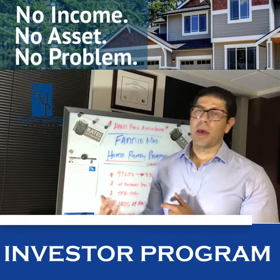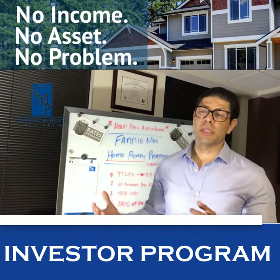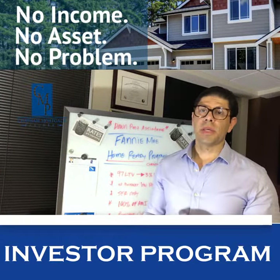It's definitely faster to close with. For agents with clients who want to know more and are afraid it's going to take 60 days — with this program we can actually close within 30 days or less. So shoot me a text, thank you so much.